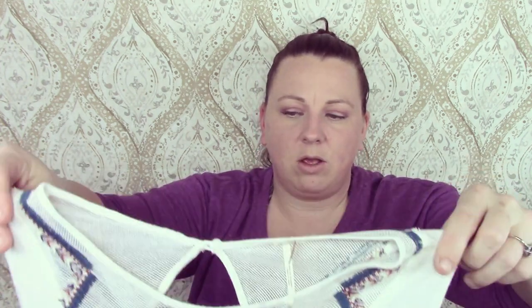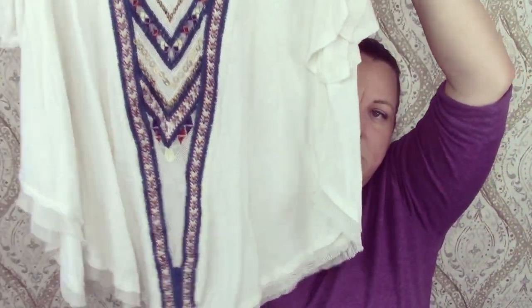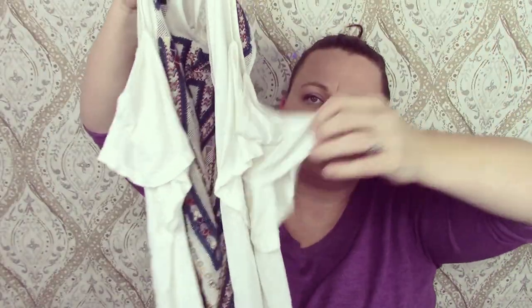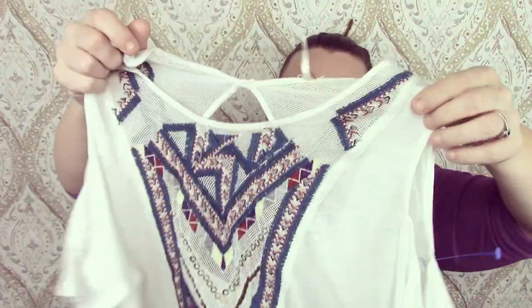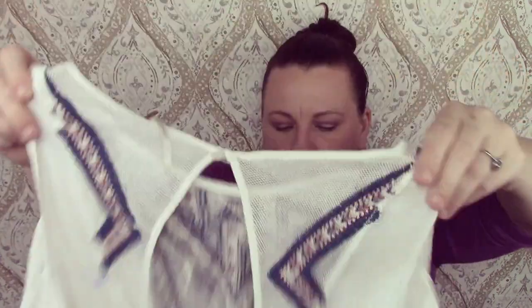This is a Free People cold shoulder top — really cute, got an open back with some mesh detailing, and it's lined with mesh as well.